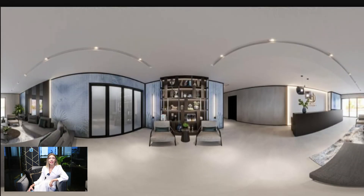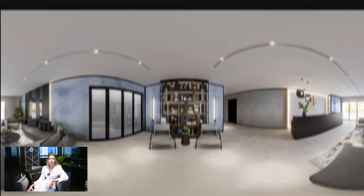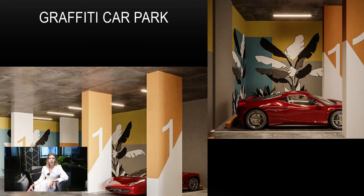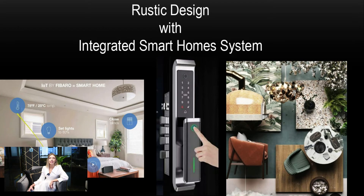In this slide we can see a nicely designed lobby and business center, elevator corridor, graffiti car park, and a rustic design with an integrated smart home system.